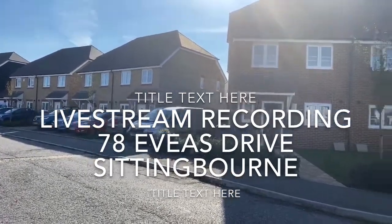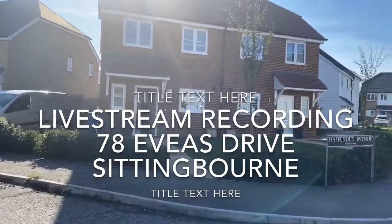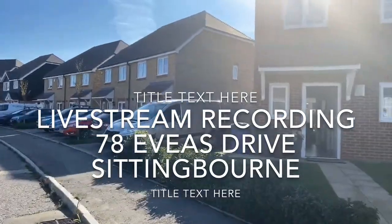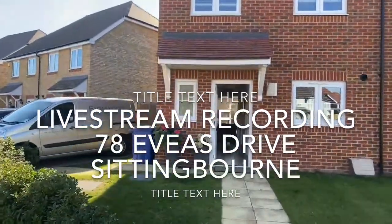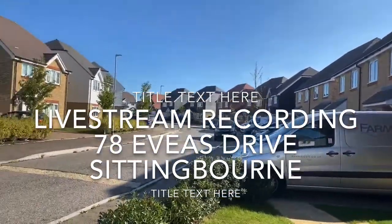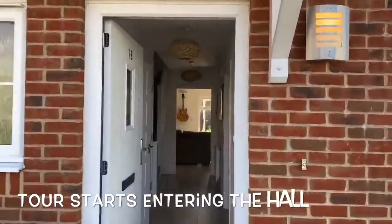I'm going to walk up to the front door. On the left hand side as we go along we can see there's a driveway with parking for two cars and a nice front garden leading up to the front door. There's parking at the side and there's a street view.